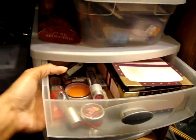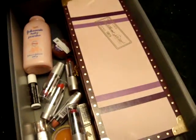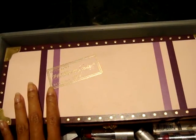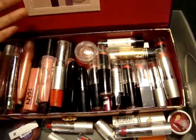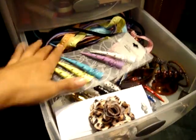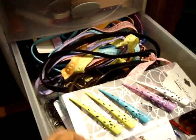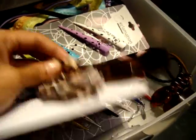Here on the first drawer are all my lipsticks. I haven't used this one — I'm actually gonna make a review for it. This box I got from Victoria's Secret — it was actually a box of lotions. I took out the lotions and now I use it as my lipstick storage and lip shiner. On the second drawer are all my clips, pins, headbands, rubber bands, and my bump-its.